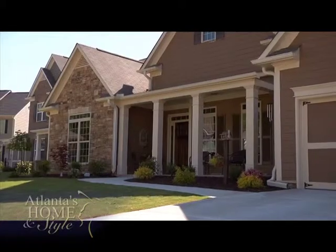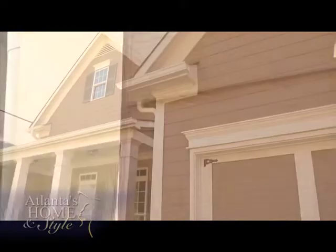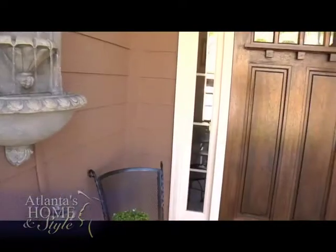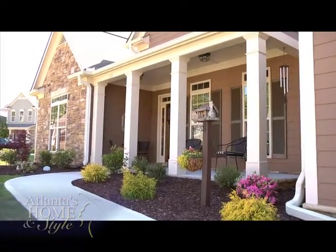Rich and his wife ended up buying this home, and they love it. But they did their homework. Rich focused on durability in the southern climate, while his wife focused on aesthetics. Finding the perfect home meant finding the right builder. Rich searched for a home building company that had a long-standing reputation for using high-quality, aesthetically appealing products.